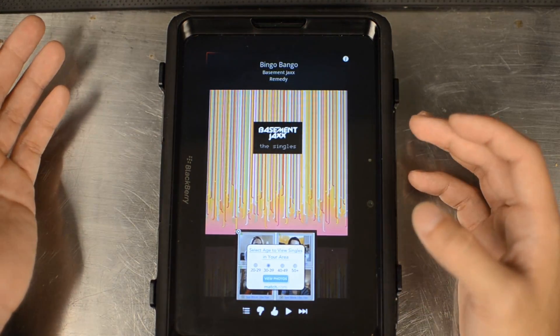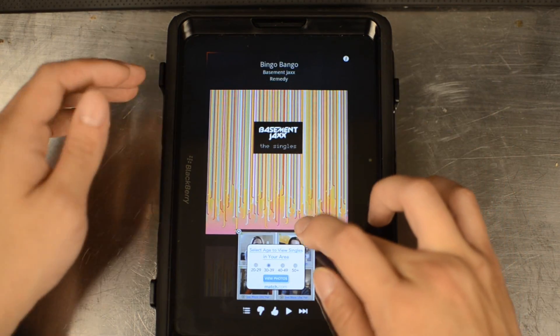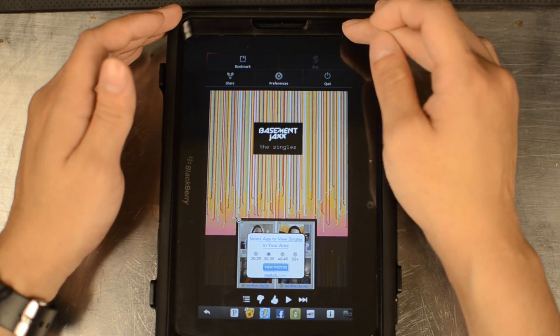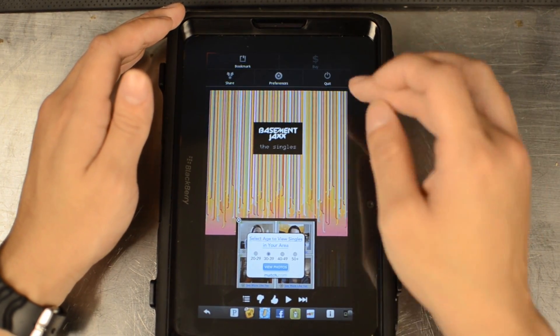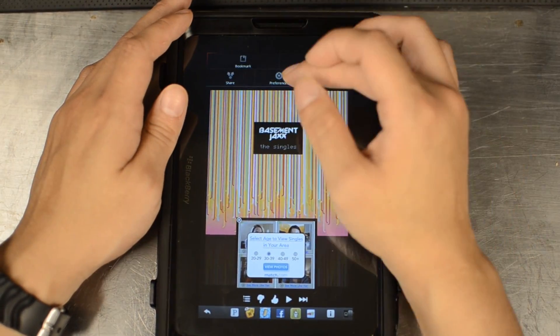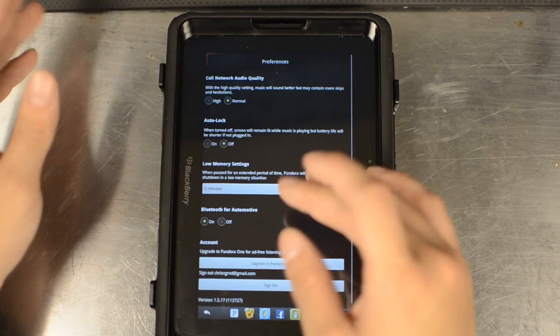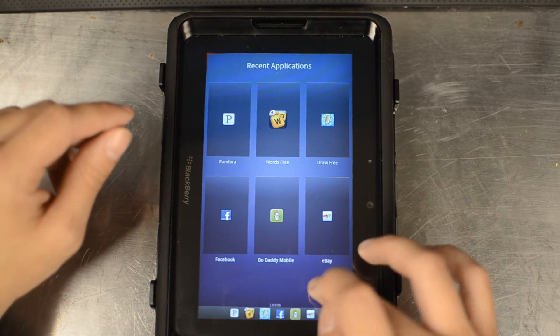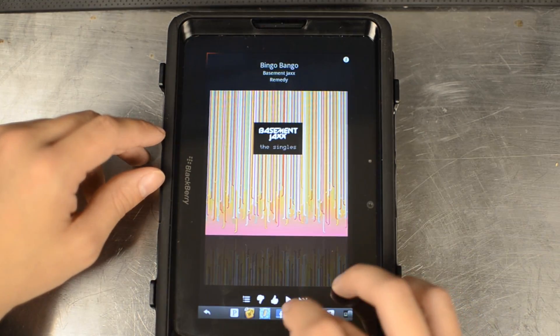If you unlock it, it will actually just come up when you bring up the user menu. So we can lock it and keep it there, or unlock it and it will go down when we turn this off. You can access all the preferences and everything the same way. It will also play in the background.